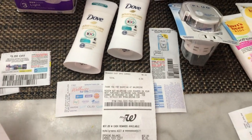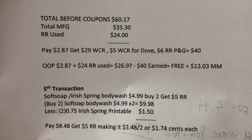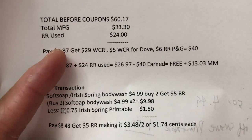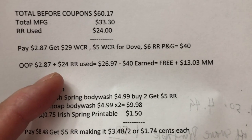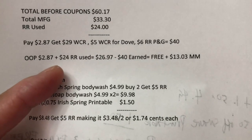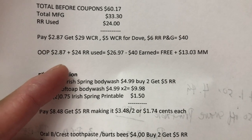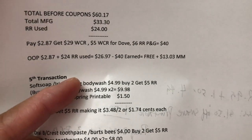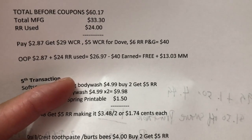In summary for the fourth transaction: my total before coupons was sixty seventeen. Coupons used were thirty-three thirty (paper and digital). I used twenty-four dollars in register rewards and paid two eighty-seven. I got twenty-nine dollars Walgreens Cash Reward plus five from Dove plus six register reward from P&G — forty dollars total. My out-of-pocket of two eighty-seven plus twenty-four register rewards used equals twenty-six ninety-seven; less forty dollars earned equals free plus thirteen three money maker.